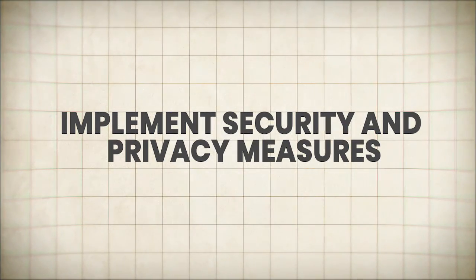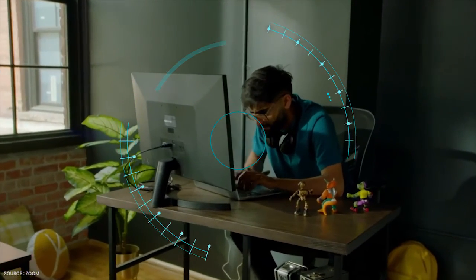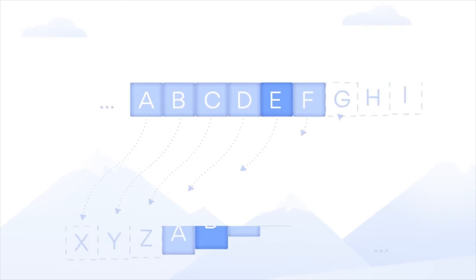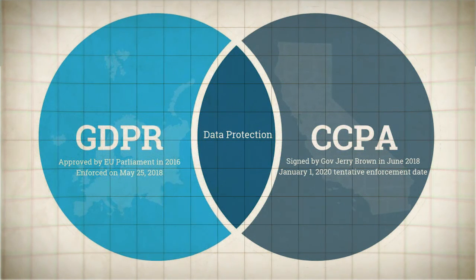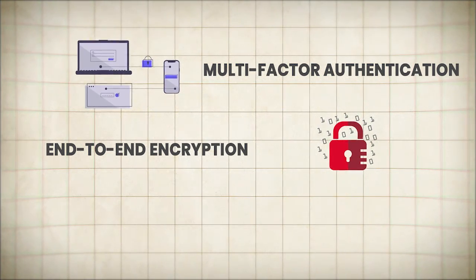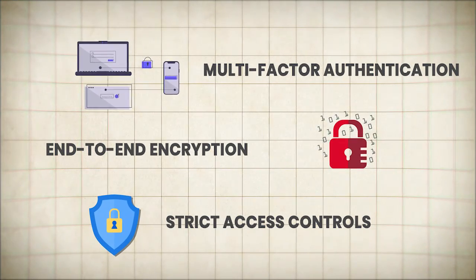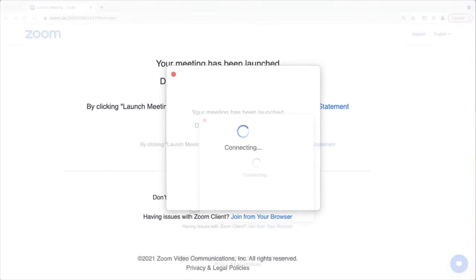Implement security and privacy measures. Video conferencing often involves sensitive information and personal data, making security and privacy paramount concerns. Implement robust encryption protocols, secure authentication mechanisms, and comply with relevant data protection regulations like GDPR or CCPA. Consider implementing multi-factor authentication, end-to-end encryption, and strict access controls to ensure your platform is safeguarded against potential threats and data breaches. Regularly update your security protocols and conduct penetration testing to identify and address vulnerabilities proactively.